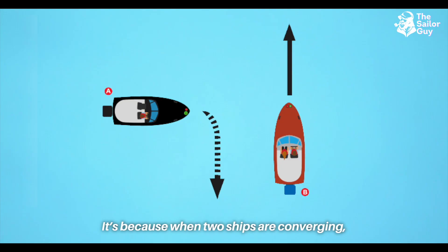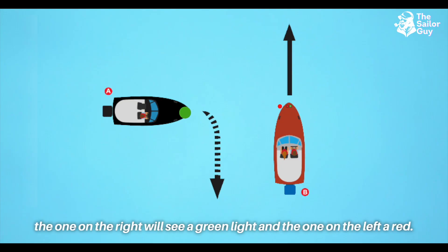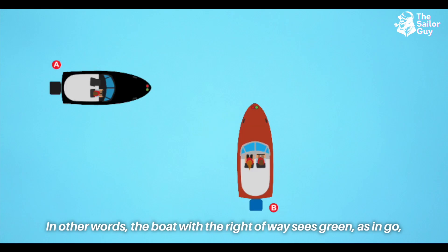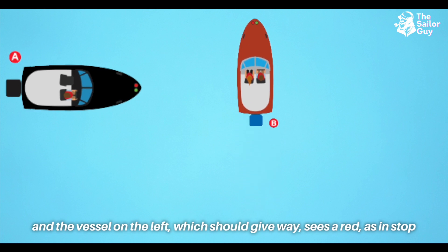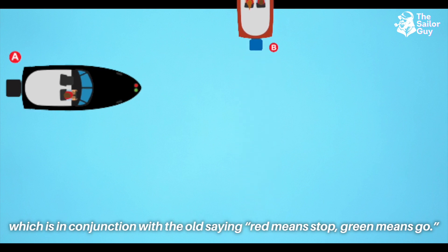It's because when two ships are converging, the one on the right will see a green light and the one on the left will see a red. In other words, the boat with the right of way sees green — as in go — and the vessel on the left, which should give way, sees red — as in stop. This is in conjunction with the old saying: red means stop, green means go.